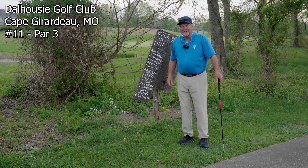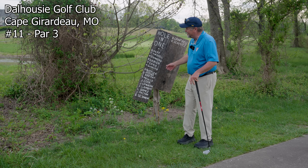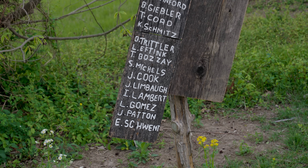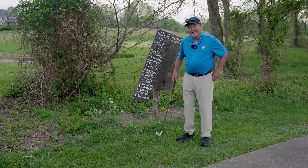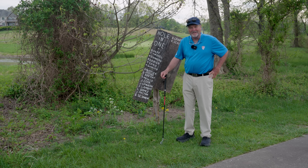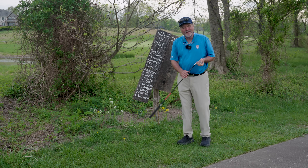We're here at number 11, Dalhousie Golf Club in Cape Girardeau. One of the cool things they do is, everybody that's ever made a hole-in-one on any of the par threes, they got these old boards where they etch your name in. I was lucky enough to have my 10th career hole-in-one here — a six iron in the hole from 170. It had been about 15 years since my last hole-in-one, so that was pretty cool. I had nine going into that one. My dad had nine too, as he was a pretty good player in his day. We've combined for 19 between father and son.